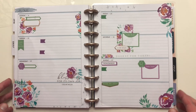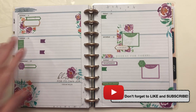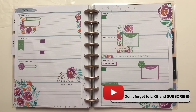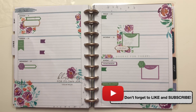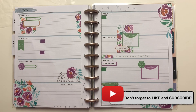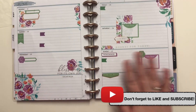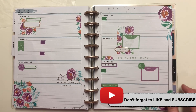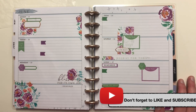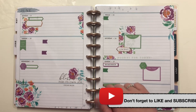And voila, just like that we have a very pretty spread that I can use while I'm away still in Michigan. With that being said, I hope that you enjoyed watching me put together this spread. If you did, you can always let me know by giving this video a thumbs up or letting me know by commenting in the box below. Please don't forget, if you haven't already, to subscribe to this channel for more planner-related content. As always everyone, stay safe out there and have a wonderful day. Bye guys!